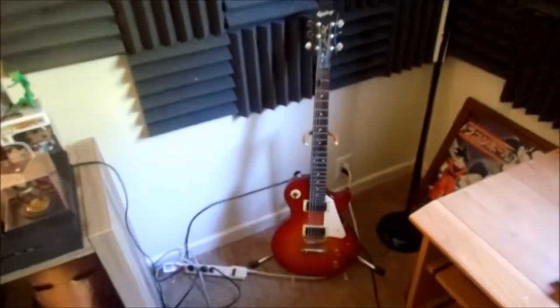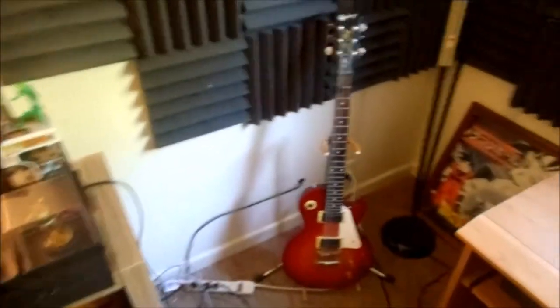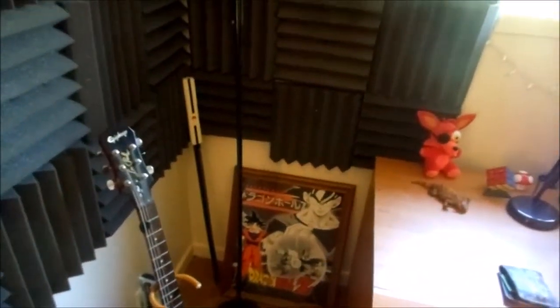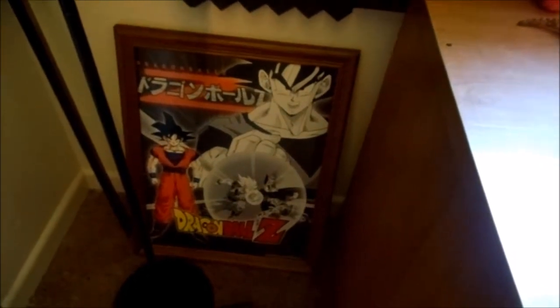Onto this corner over here — you got my guitar, it's an Epiphone Les Paul, I like to call her Mary Jane. And of course you got to keep it old school with this Generation 1 Dragon Ball Z poster, and Sasuke's sword.